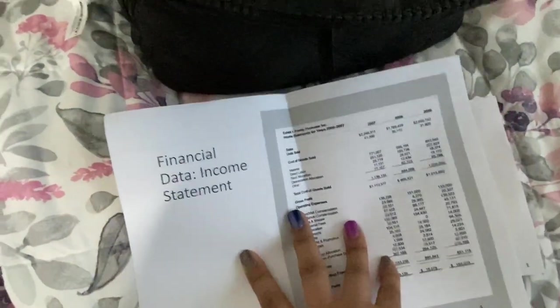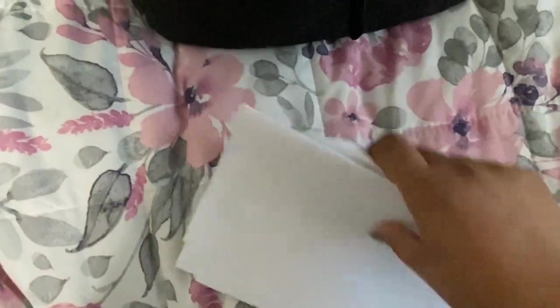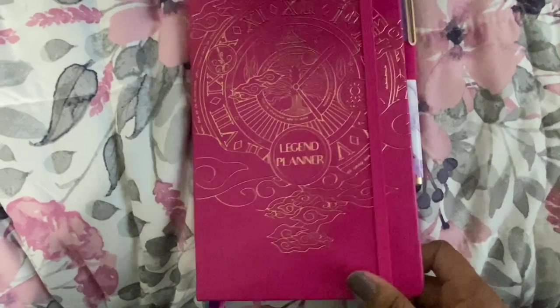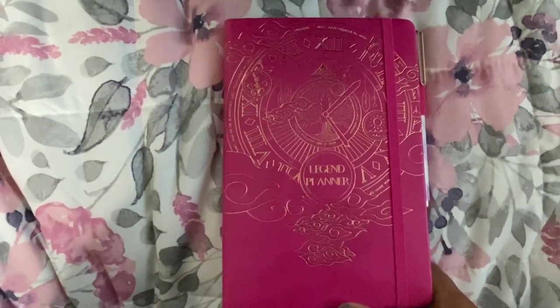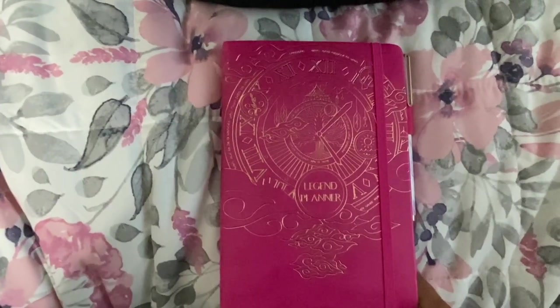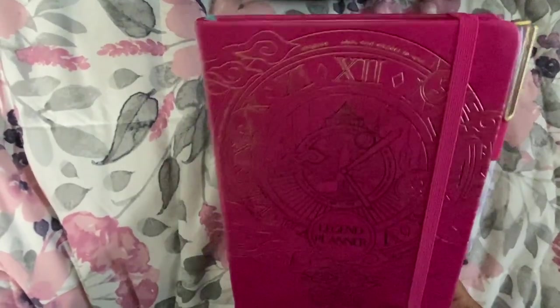These are just some printouts — we had to do a presentation this weekend, so these are the charts I had to present. I was practicing with them and I still have those printouts in my bag. This is my latest planner — the brand is called Legend Planner and this is in the hot pink. I really like this planner a lot because it has a lot of goal-setting — it asks you questions about what your dreams are and timelines of when you're going to accomplish things. It's a good, no-nonsense type planner.